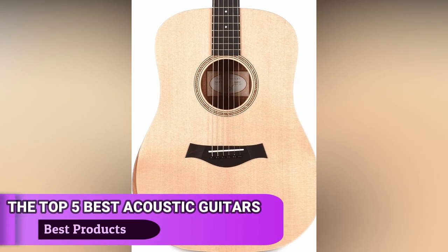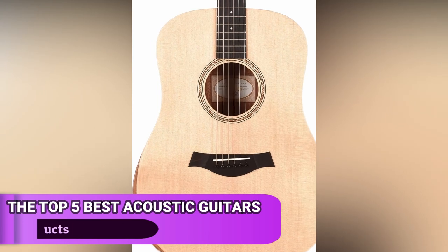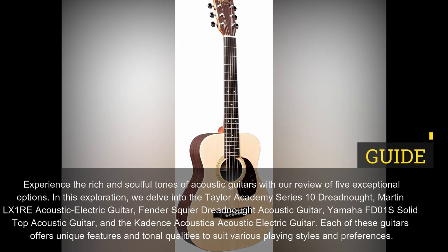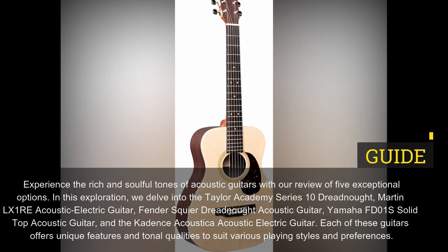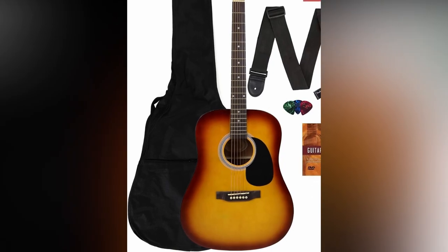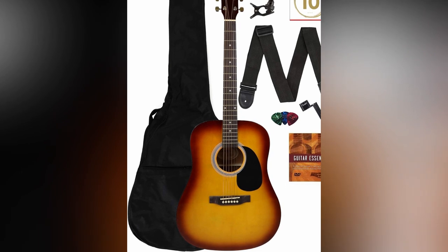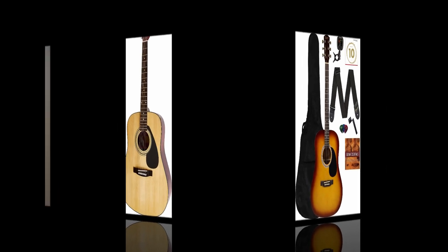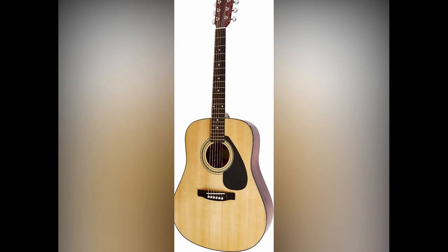The top 5 best acoustic guitars for every musician. Experience the rich and soulful tones of acoustic guitars with our review of 5 exceptional options. In this exploration, we delve into the Taylor Academy Series 10 Dreadnought, Martin LX-1RE Acoustic Electric Guitar, Fender Squier Dreadnought Acoustic Guitar, Yamaha FD-01S Solid Top Acoustic Guitar, and the Cadence Acoustica Acoustic Electric Guitar. Each of these guitars offers unique features and tonal qualities to suit various playing styles and preferences.